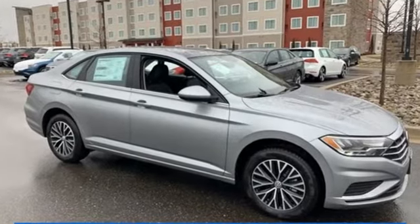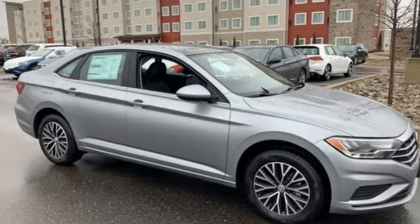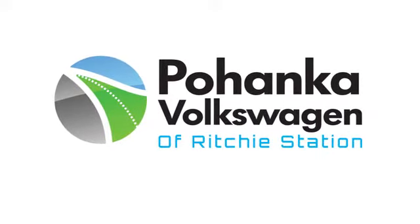There's even more to see in person. Take it for a test drive today. Visit Bohanka Volkswagen today.